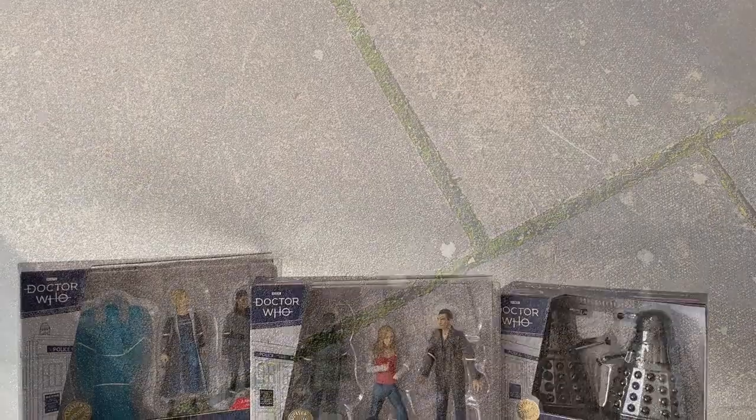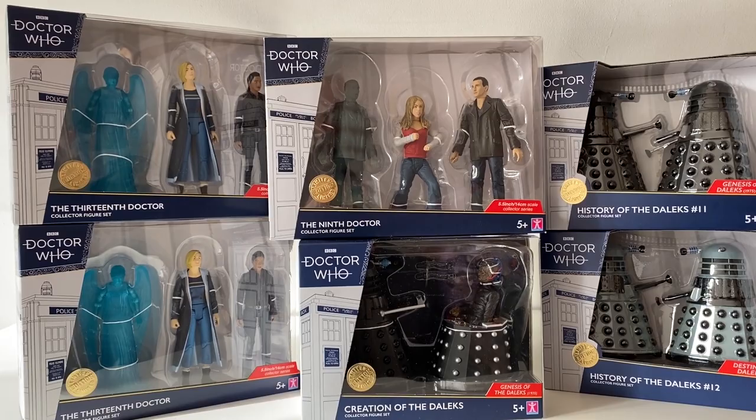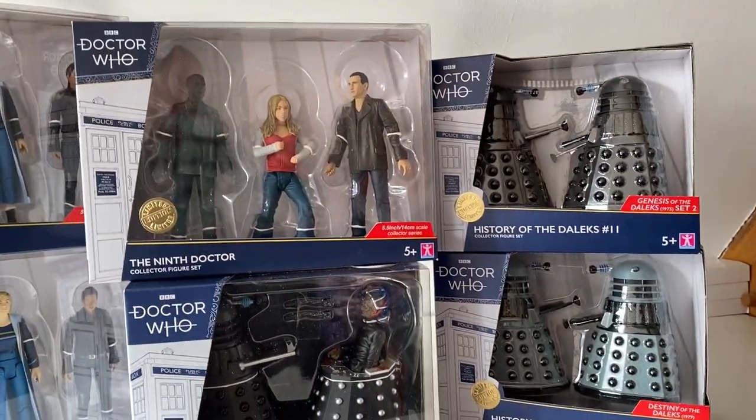I'm in absolute shock — they had all the sets apart from the TARDIS set, with only one of each Dalek set and only one variant of the Weeping Angel. I feel like it was all about timing; if I'd got there a little bit later they would all have gone. And here they are at home — it's such a great feeling to actually get these all in one trip. So nice to walk into B&M and see the sets on the shelves.